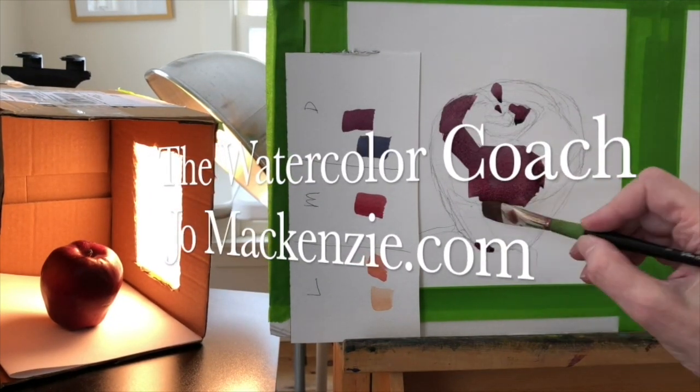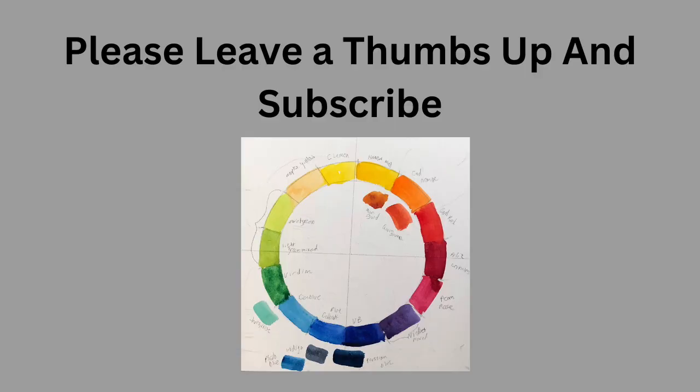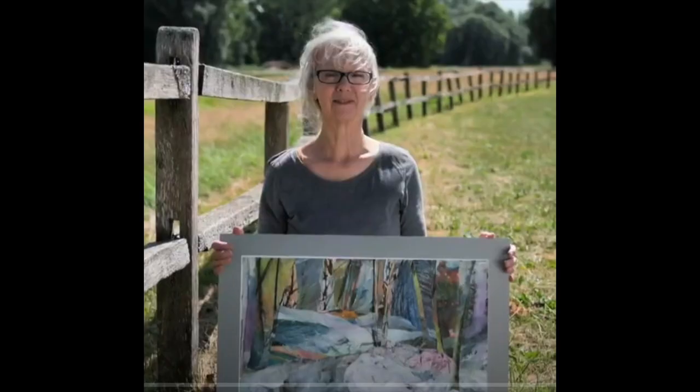Landscape Artist of the Year Season 6 Episode 2. This is a recap. You can watch the whole episode on YouTube if you search for Landscape Artist of the Year Season 6 Episode 2. And this is a strange episode, but let's get started. Please consider leaving a thumbs up and subscribe because there are many more seasons of Landscape Artist of the Year to come. We're really lucky to see the art. We may not agree on the outcome, but we do love the art.